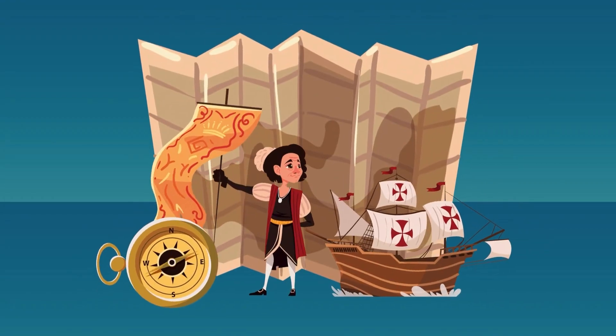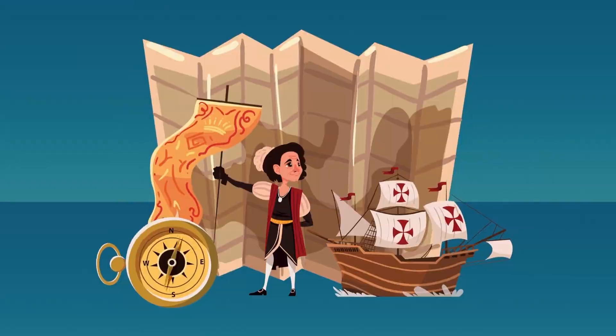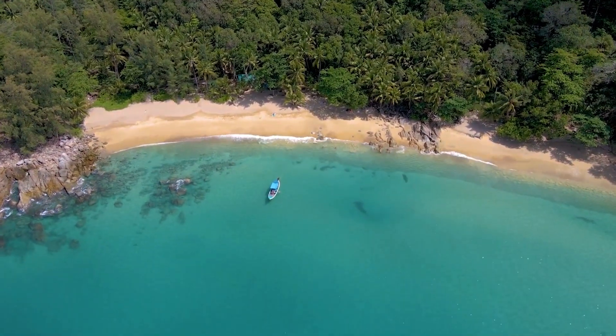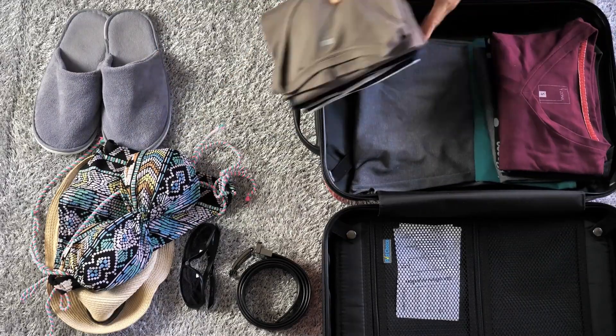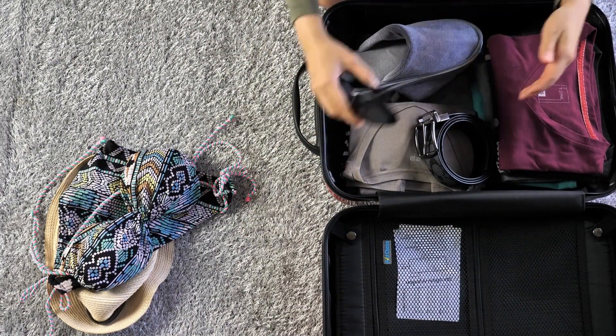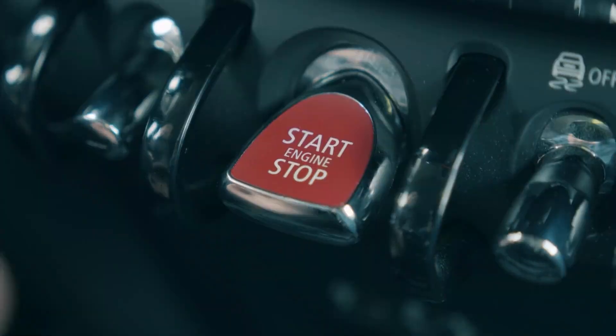Welcome to Tripedia, where we embark on an incredible journey through the tropical paradise of Phuket, Thailand. With its stunning beaches, crystal clear waters, and vibrant culture, grab your sunscreen and get ready for an unforgettable adventure in this tropical paradise.